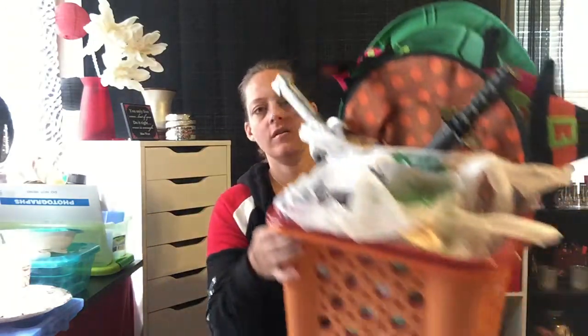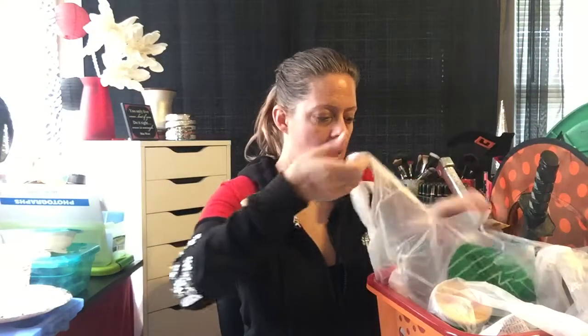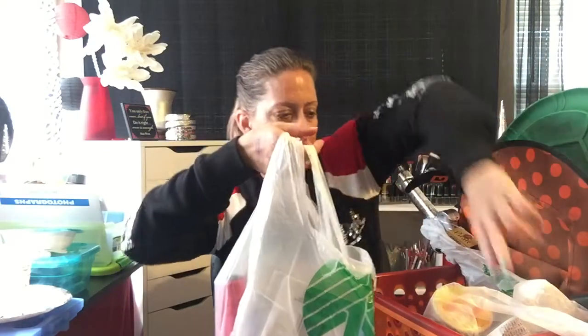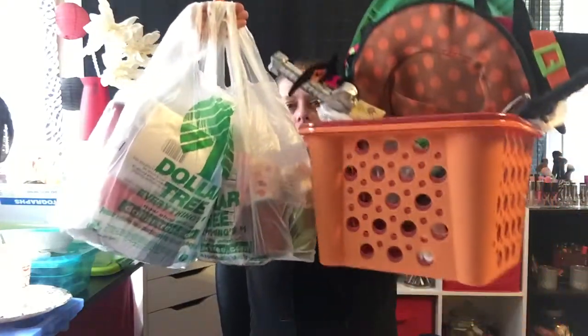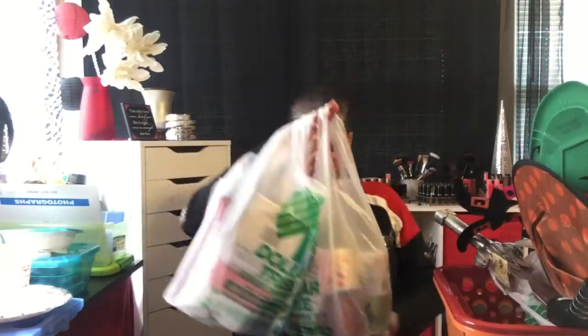Hey guys, welcome back to my channel! This is going to be a Dollar Tree haul. I actually have some empty bins, bins with loose items, and bags, so let's start with some loose items.